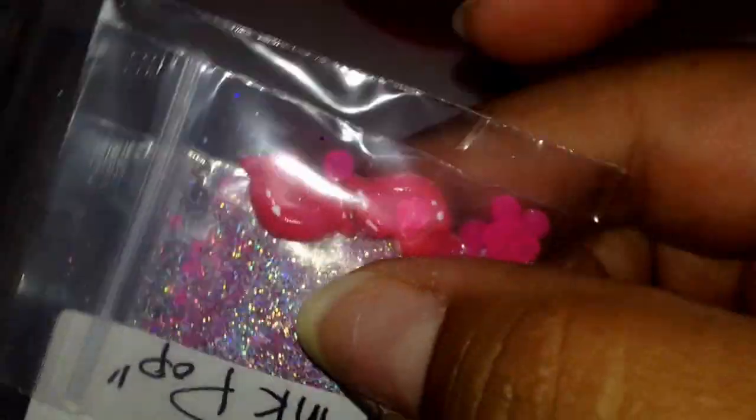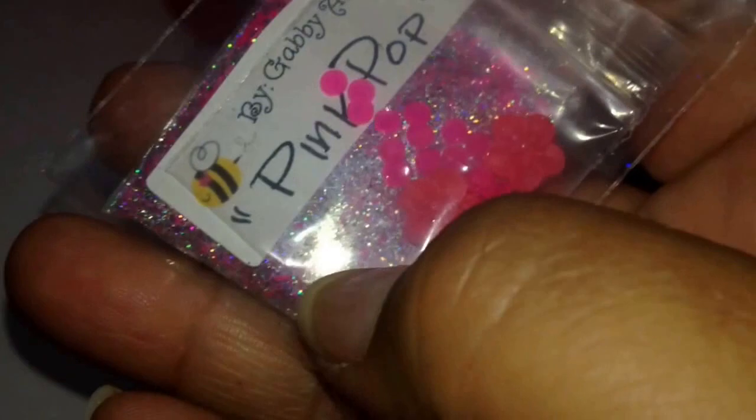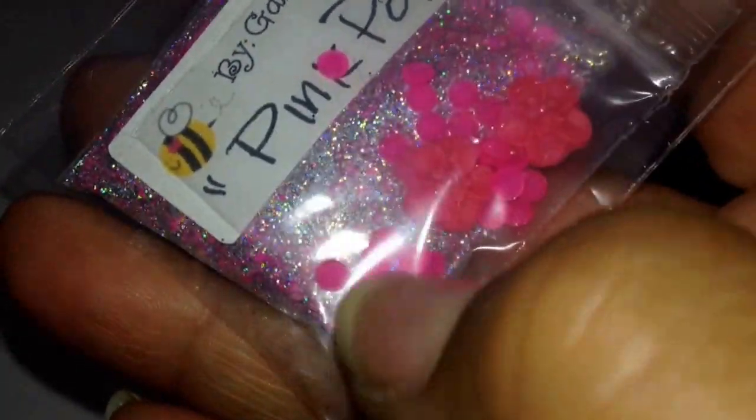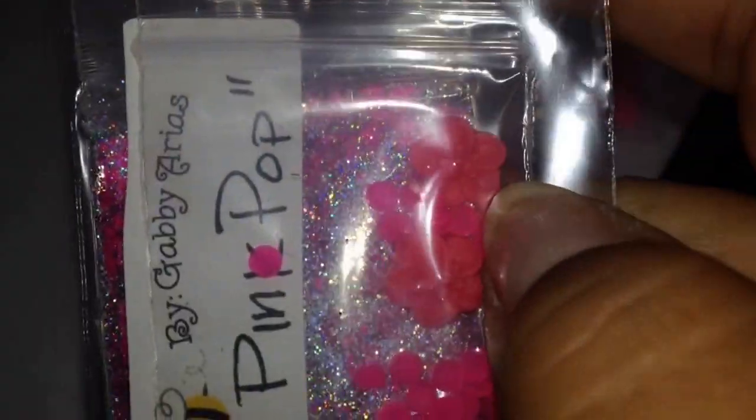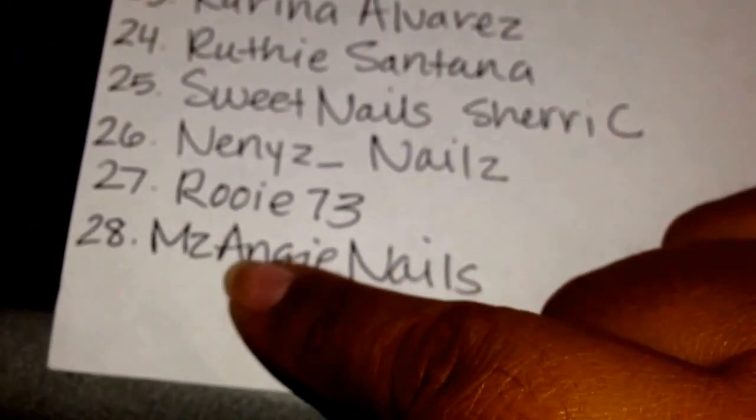This little package has some jelly rhinestones and some lips that I made. And then this one right here is the same mix, Pink Pop, and it has some jelly neon rhinestones with some pink flowers that I also made. So that's the mix I'm gonna send in these little envelopes.